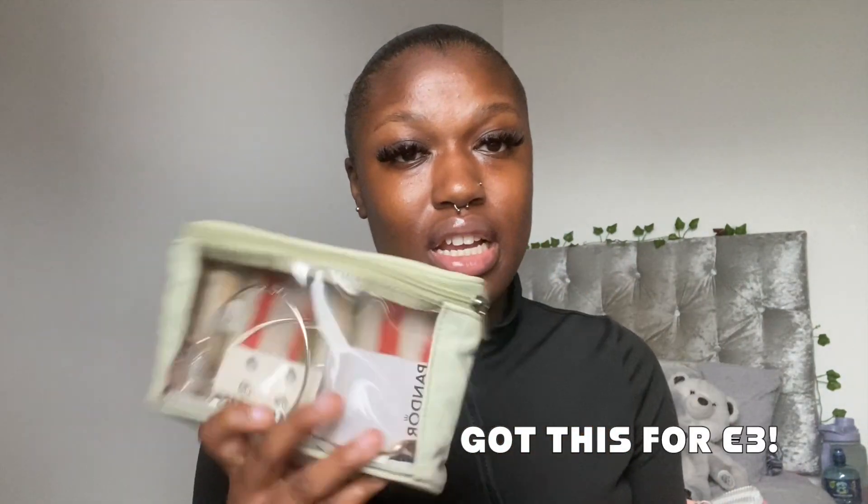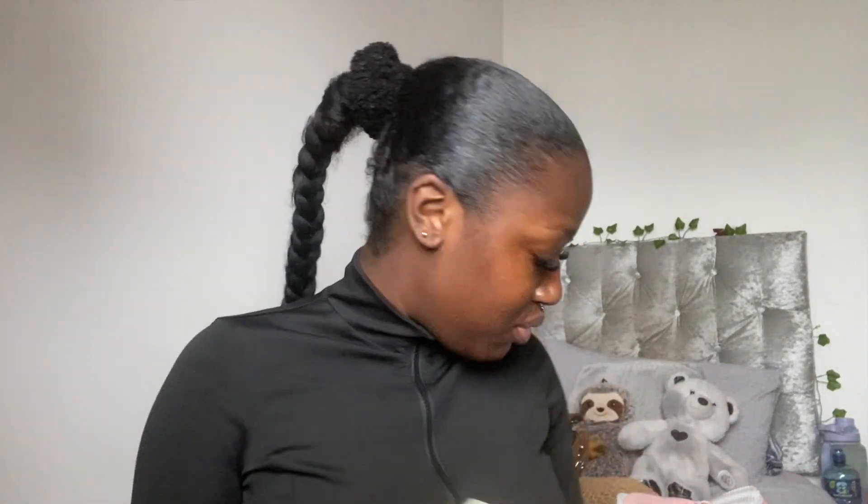Another thing I got was this jewelry bag — I've already been using it and it's actually so handy and cute. It's clear so it obviously shows me what I have in there. My other jewelry bag is just a mess — whenever I go to the airport it's a disaster. This is perfect and helps me pack a proportional amount of jewelry. I also got this really cute bag from Penneys — thrifted it for about four euro. It's really cute just for like a holiday.